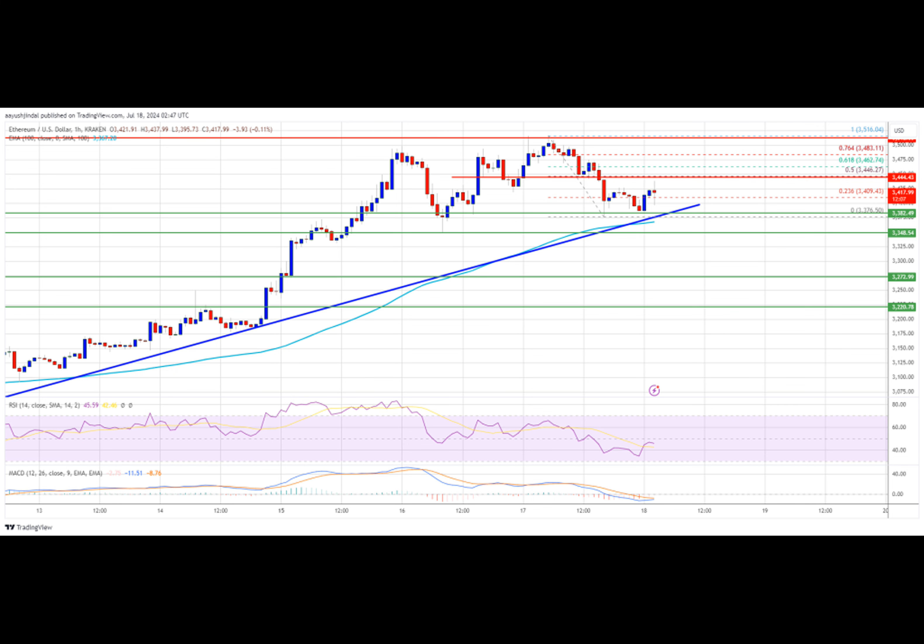A low was formed at $3,376 and the price is consolidating above the 23.6% FIB retracement level of the recent decline from the $3,516 swing high to the $3,376 low. There is also a key bullish trend line forming with support at $3,375 on the hourly chart. Ethereum is now trading above $3,375 and the 100 hourly simple moving average. The price is facing resistance near the $3,450 level and the 50% FIB retracement level of the recent decline from the $3,516 swing high to the $3,376 low.